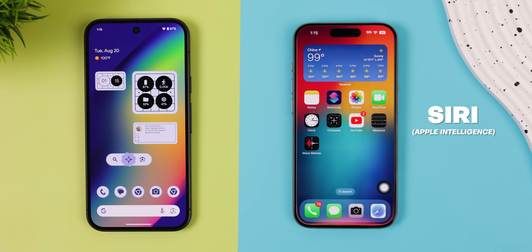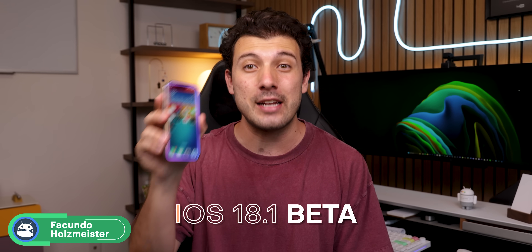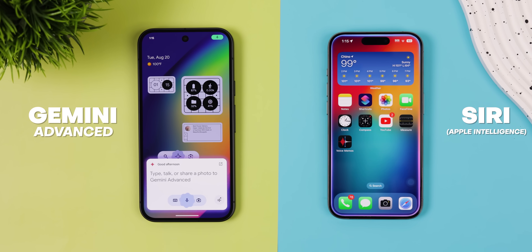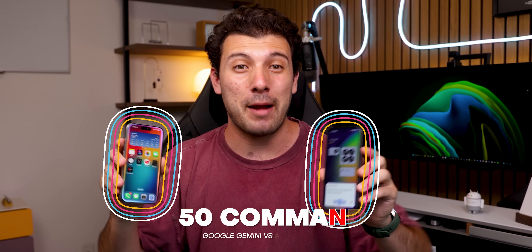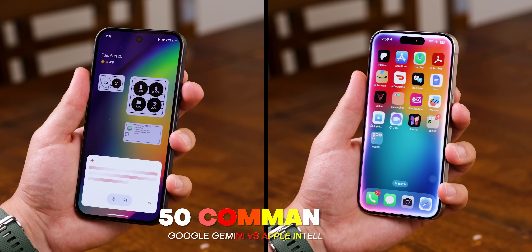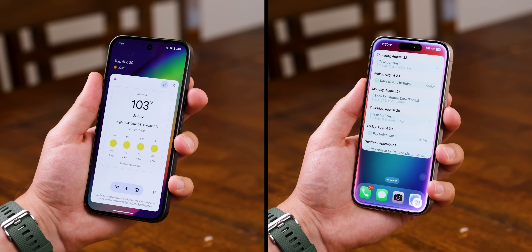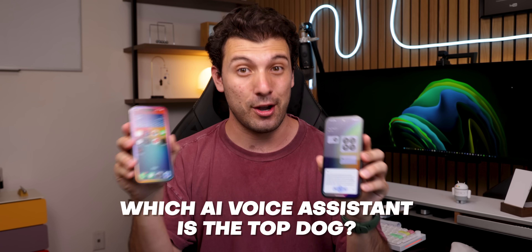On the right, I've got Siri running Apple Intelligence on my iPhone 15, freshly updated to the latest iOS 18.1 beta. While on the left, I have Gemini Advanced running on my Google Pixel 8. Today, I'm going to put them to the test by asking 50 of the same commands simultaneously, and from there we should get a good idea of how each performs, how fast they respond, and which one provides the better responses.